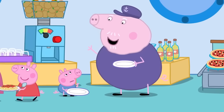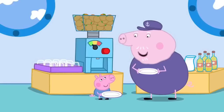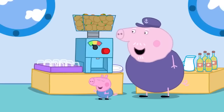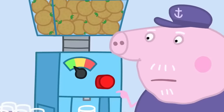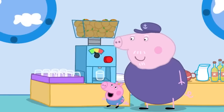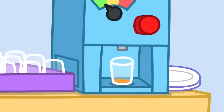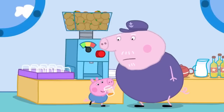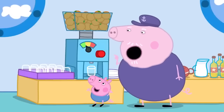And what would you like, George? Juice! Thirsty, are you? I think we can rustle up some orange juice! The orange juice machine is very loud, and it hasn't made very much orange juice at all! Oh! We'll just have to make some more!